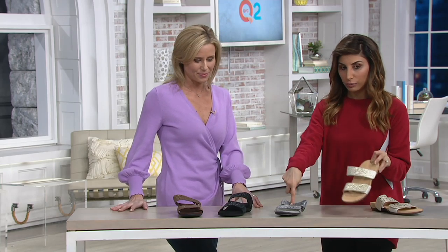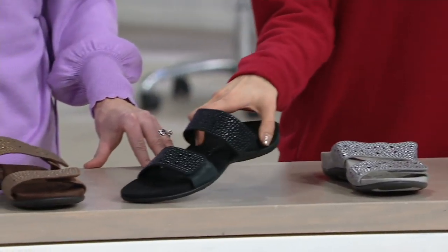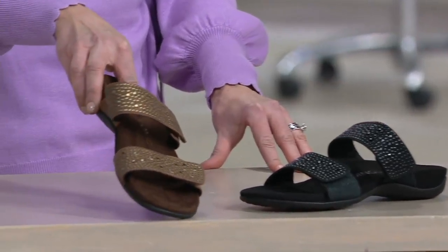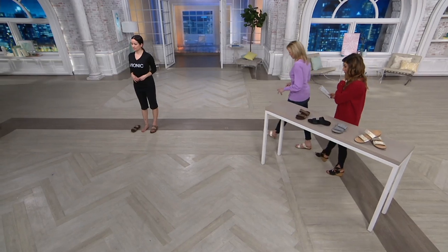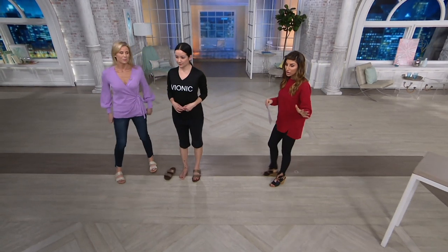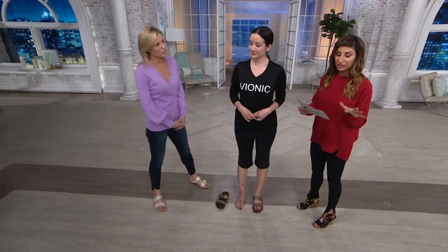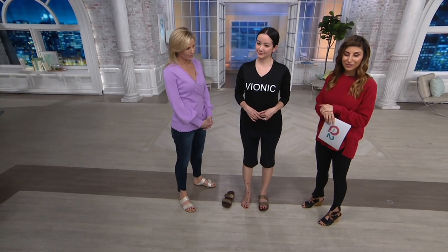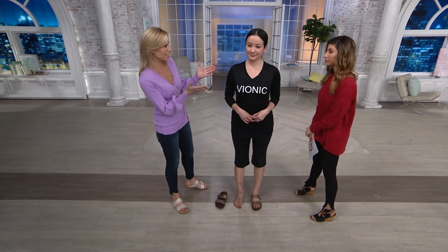Quick color run-through: gold, pewter (tonal even in the heel), black (also tonal in the heel), and the save-on bronze. Medium and wide widths — easy pay is $18 at most, $12 and change for the bronze. Easy pay goes away at the end of the day. Shipping and handling is free. Your item number is 2-7-5-5-7-5.